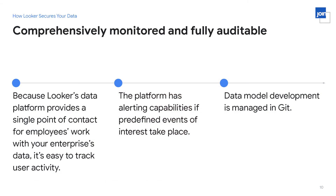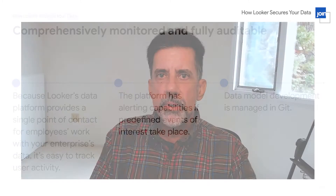Looker offers complete and comprehensive monitoring and auditability across the system. Because we have a single point of access for your data, it's easy to track user activity — there's only one mechanism for accessing data if you use Looker across the board. Any access to your data is completely audited; there's an audit trail. Any activity that happens is going to be logged and discoverable after the fact. This offers deterrence to any kind of activity within Looker and what we call in the security industry non-repudiation — no user can deny that they did anything.